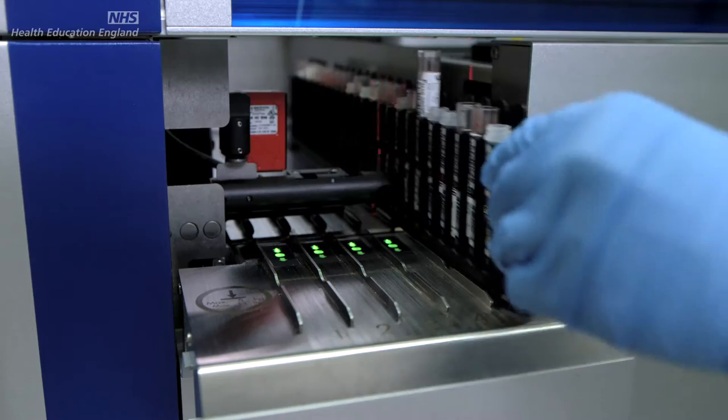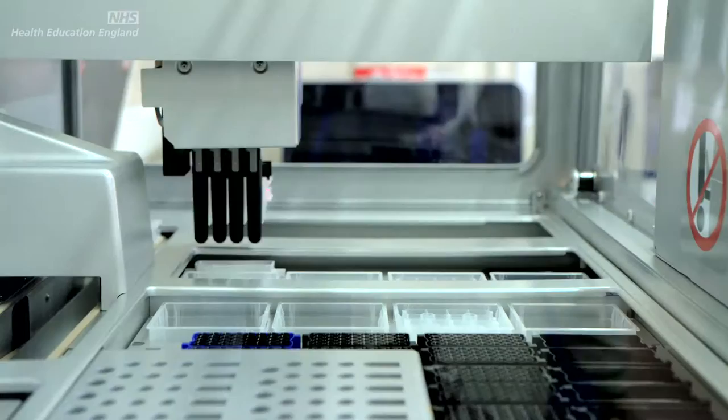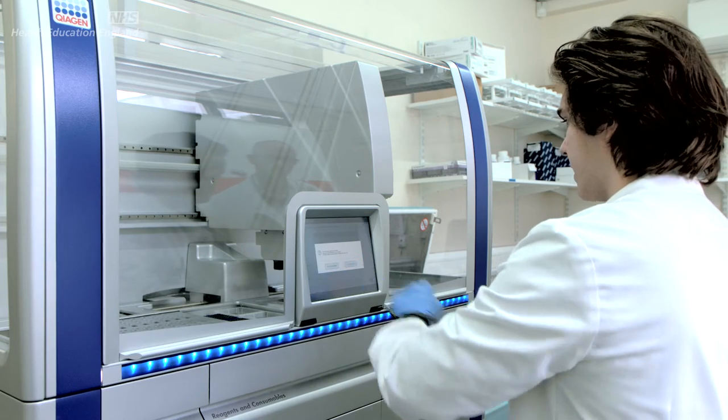My role in the whole process of whole genome sequencing, when it comes to working with the multidisciplinary team, is actually to help with the patient sample — taking the patient sample through the laboratory processes and then to the interpretation, which we then take to the multidisciplinary team.